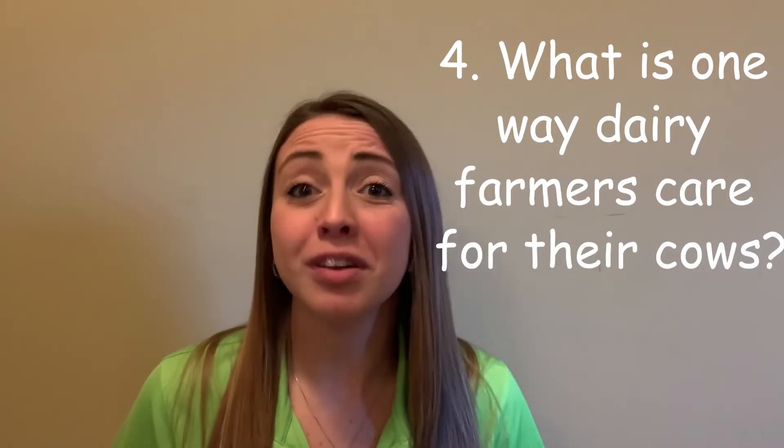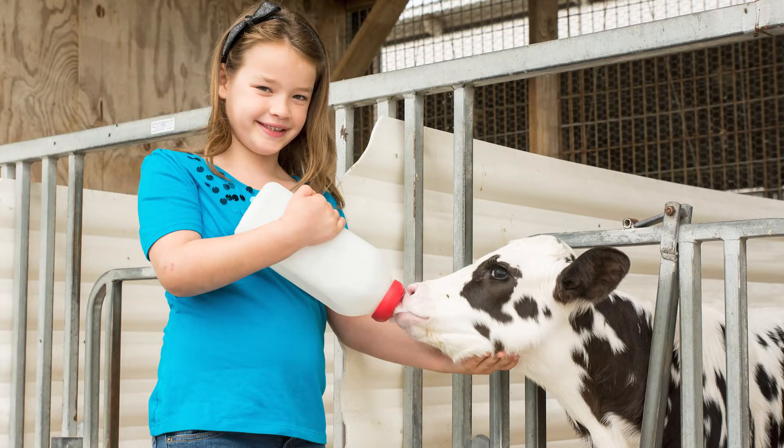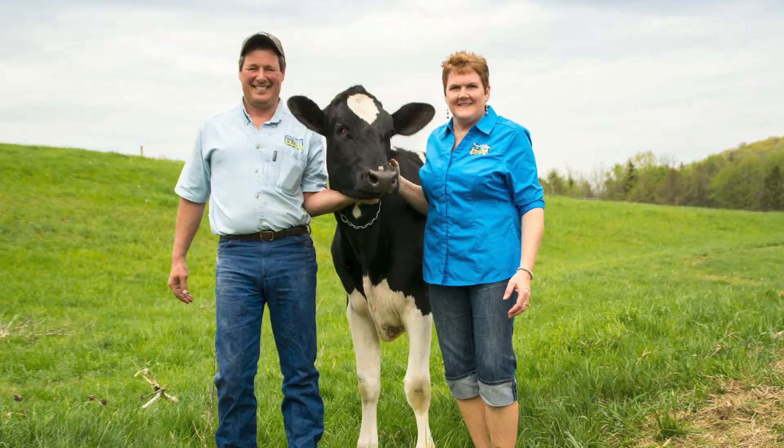What is one way dairy farmers care for their cows? There were so many from the video to pick from, but if I had to pick, my favorite is that cows get their own sprinkler system. They can lay around in their beds, get sprayed by water when it's a hot summer day, and be cooled off. Dairy cows really do get to live the life, all thanks to our dairy farmers taking good care of them.